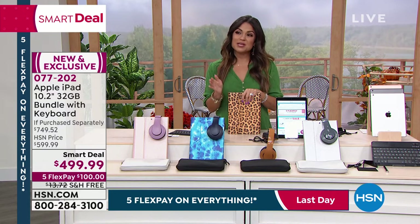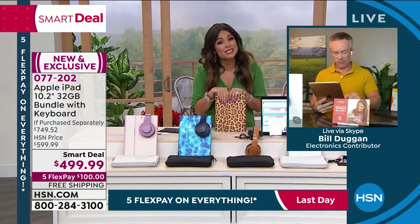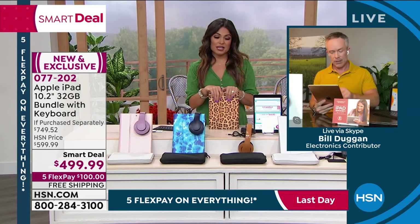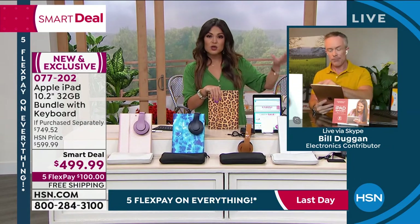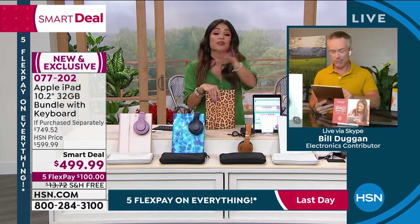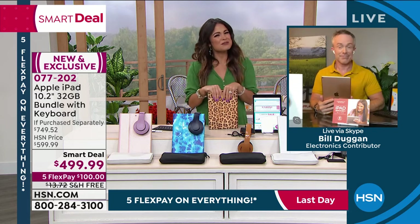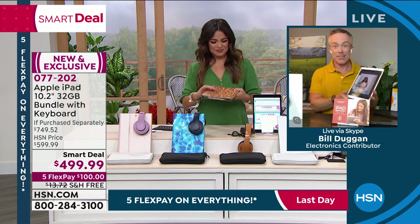Unlike the Apple Store, we give you double the amount of time to play around with it and try it out — a full 30-day unconditional money-back guarantee. This is a brand-new-in-the-box Apple product. We work very closely with Apple to bring these to you. You can go to the Apple Store if you want to and bring this if you need help, but we do things a little differently.